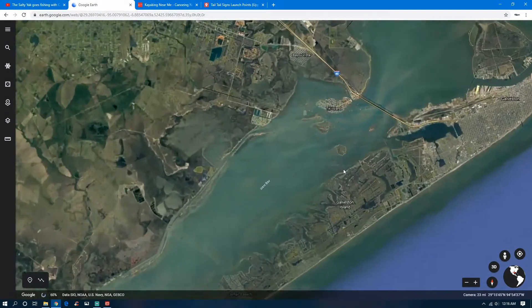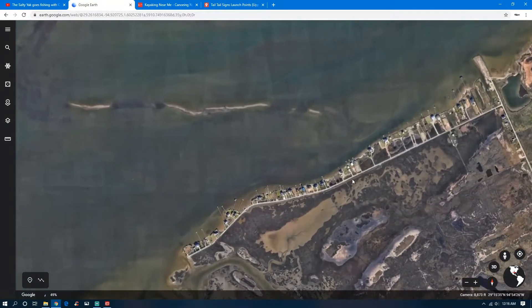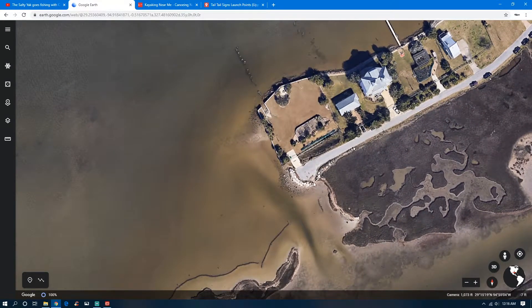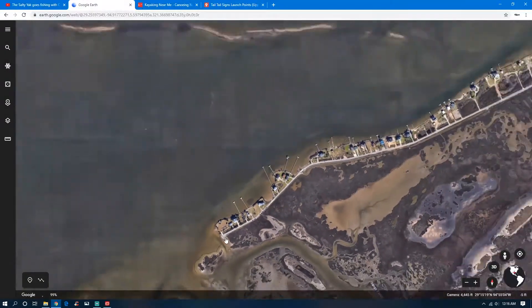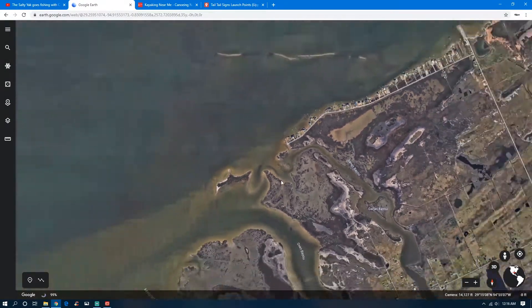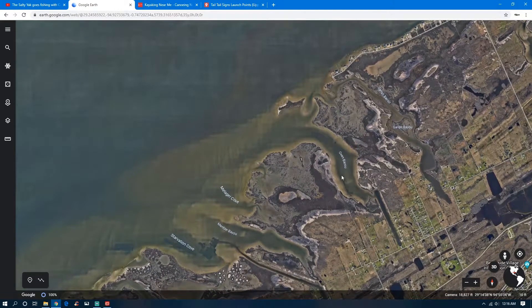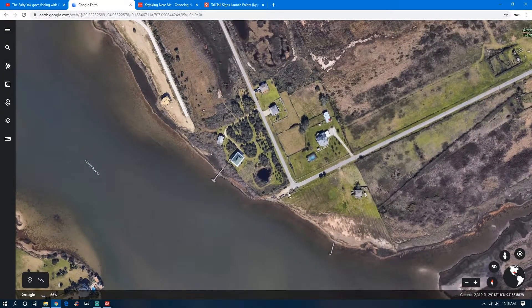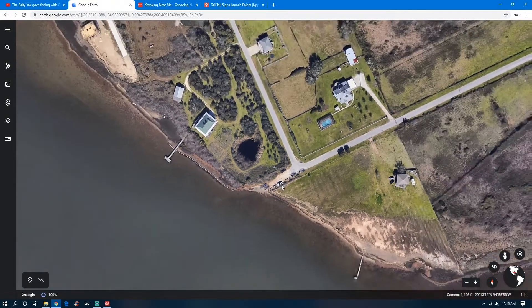For example, Seven Mile Road and Sportsman's Road here in Galveston — you can come down to the end and there is a kayak launch right here. There's no parking right at the launch, so you have to park up the road — you can see where kayak fishermen are parked. And here's Eckert Bayou, another launch site I've used before. When you zoom in, you can obviously see people are parking there and kayak fishing out of there.